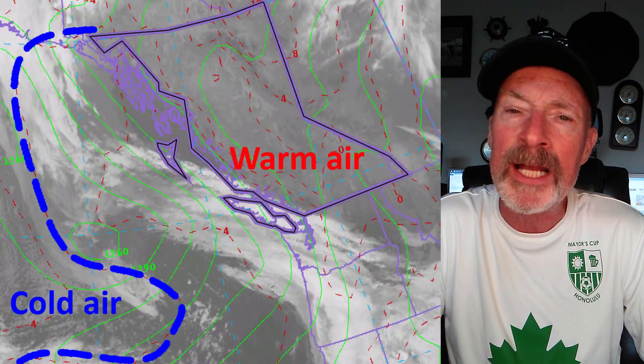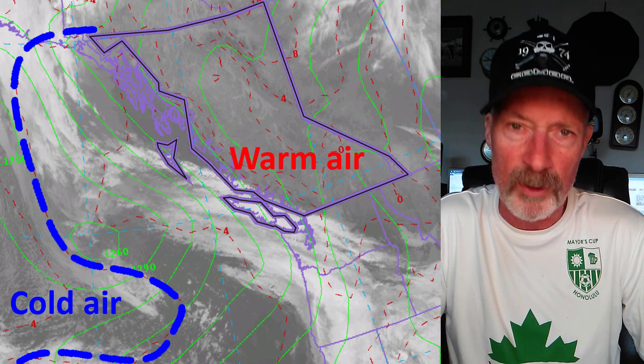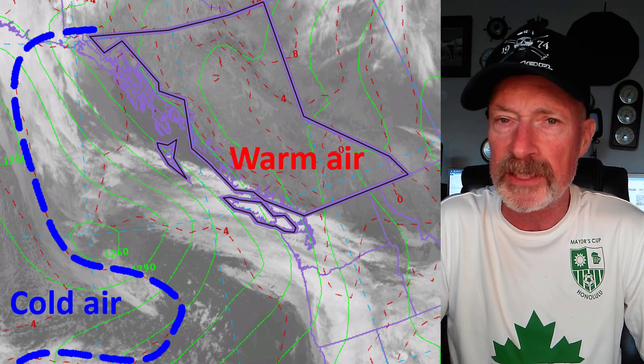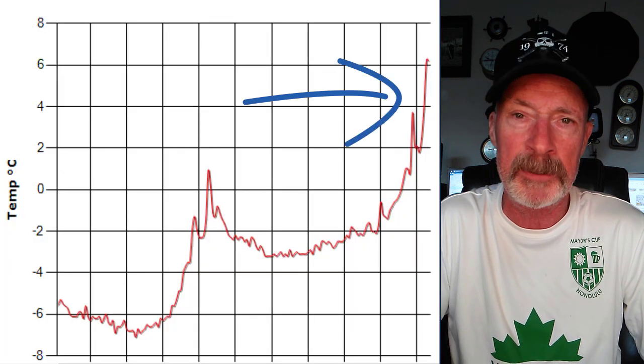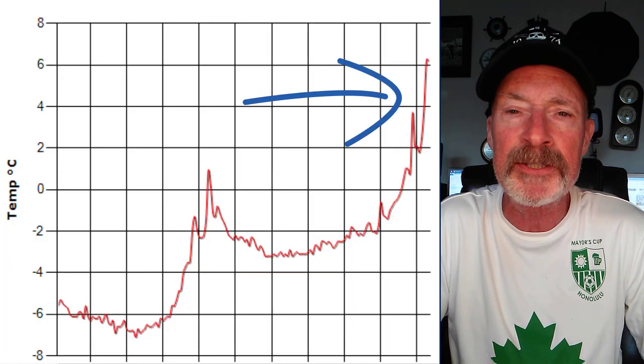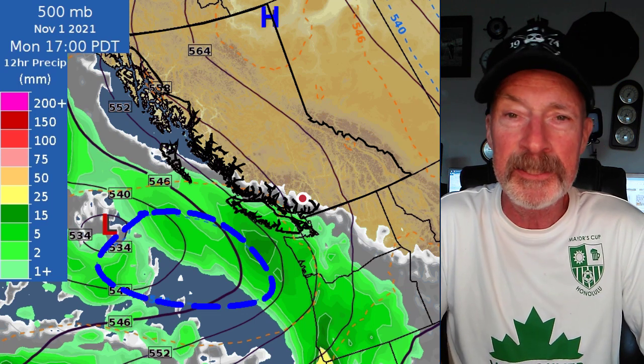Which line? This one. That's the zero degree isotherm at 850 millibars, or about 1500 meters above sea level. Despite the chilly sunrise, Whistler is in the warm air right now. You can see it on the temperature trace from the Pig Alley weather station. Now, this one's a complicated graphic created for avalanche forecasters, not you, but it includes a proxy for that same zero degree isotherm at 1500 meters, which I've conveniently highlighted in a dashed blue line.